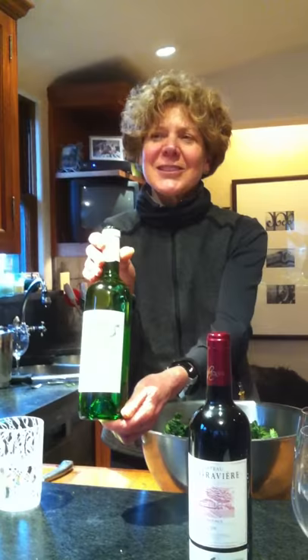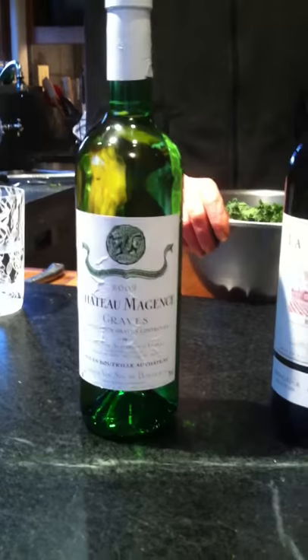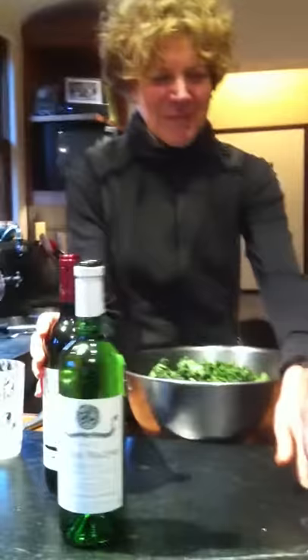We've brought her some wine to taste. Joyce, why don't you tell us what you've got before you, and then we'll just let you check it out. Well, I don't know much about it, but you brought me a Chateau Margins from Graves — it's in the Bordeaux region — and it's a white sec, so it's got to be dry. 2009. That's right, and it's only available at Whole Foods; it's an exclusive for them. So we're excited, and we're going to see if we're even more excited than we were when we arrived.